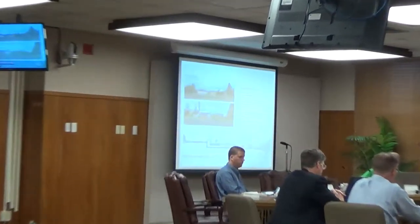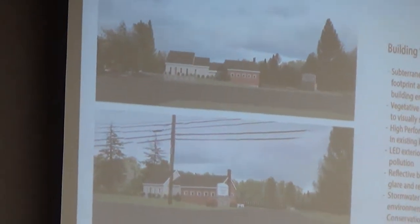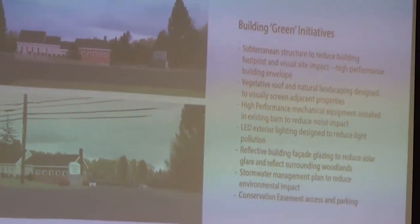The parking would be out back, the entrance would be out back, the roof would be a vegetated roof, so you wouldn't see it from the road, and also just to minimize the visual impact of the property for the neighbors.